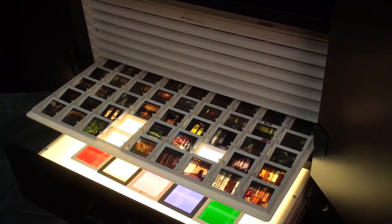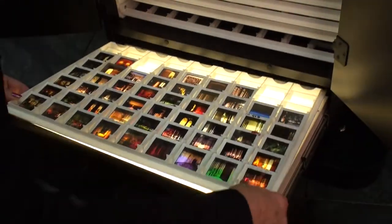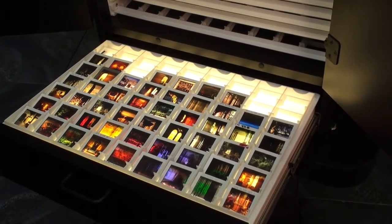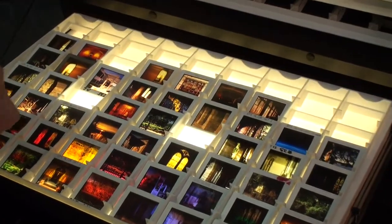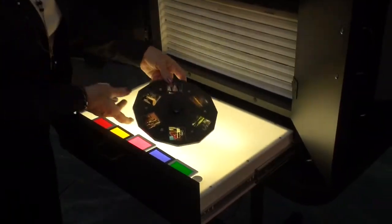I can pull the individual drawers out and view the contents with this built-in light drawer. I can lay the drawers on the light box for even better viewing. This is so neat that some of my customers like to get involved, so I even invite them over to have a look for themselves. If they want to pick a background themselves, I let them do one or two in addition to the ones that I choose. They really feel more involved that way.